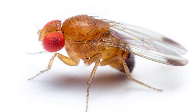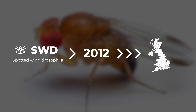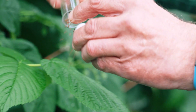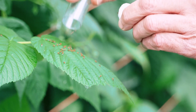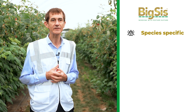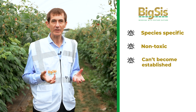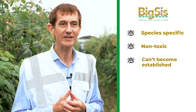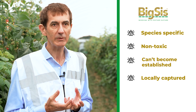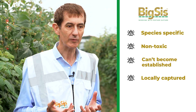SWD invaded the UK just over ten years ago, and Europe and the USA shortly before that. It's a huge problem for growers of fresh fruits like these raspberries. The sterile insect technique is as good as it gets for environmentally friendly insect control — it's species specific so it won't harm beneficial insects or pollinators, it's non-toxic so if eaten by a spider or bird it doesn't matter, and it can't establish in the environment. BigSys specifically uses SWD captured in the UK to be released in the UK, so there's no risk of importing diseases or insecticide resistance.